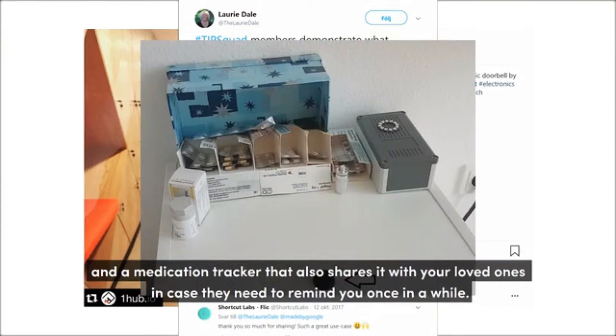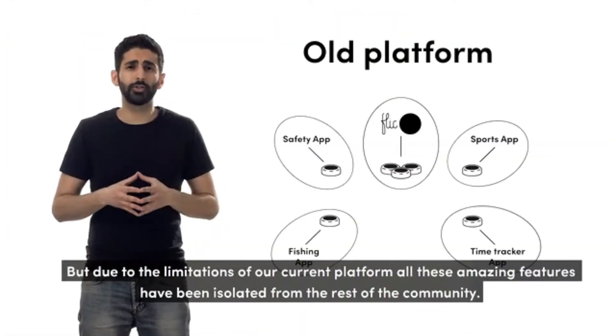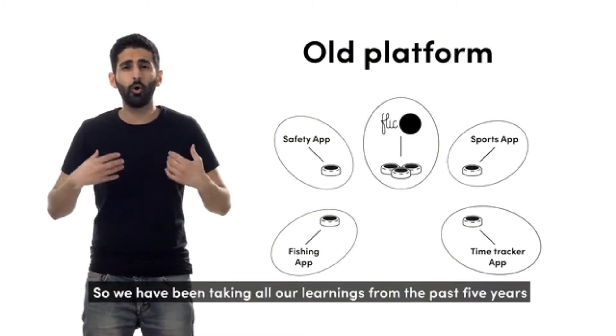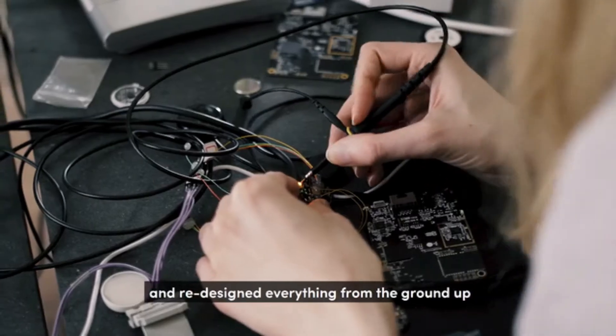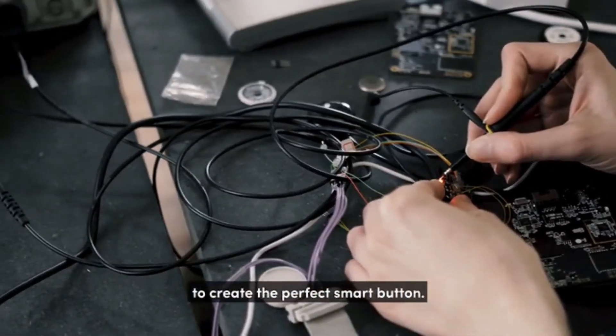But due to the limitations of our current platform, all these amazing features have been isolated from the rest of the community. So we've taken all of our learnings from the past 5 years, with over 40 million button pushes, and redesigned everything from the ground up to create the perfect smart button.